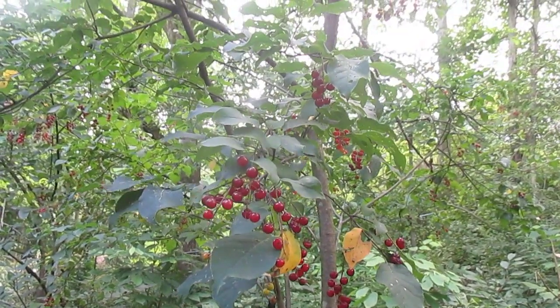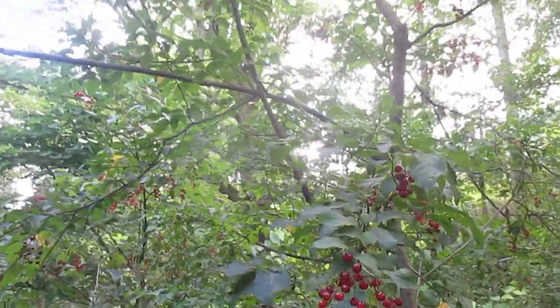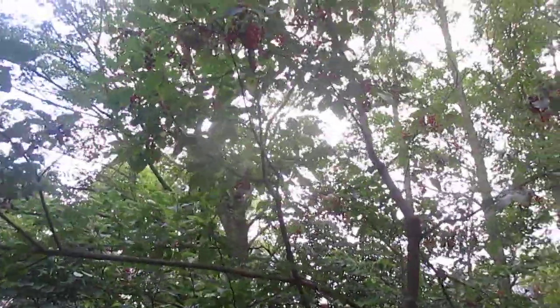It doesn't care if it's sunny or shady — it will make fruit in both places. And it usually makes a lot of fruit. This is just a wild tree; they don't do anything to help it.